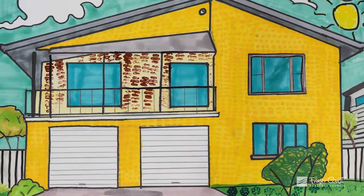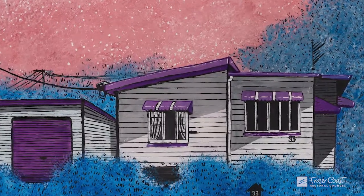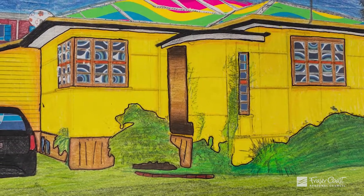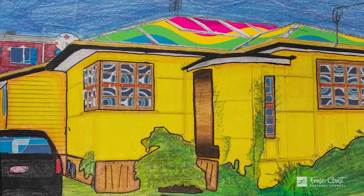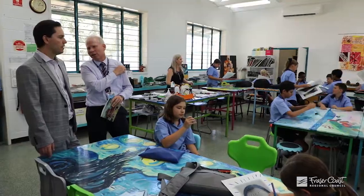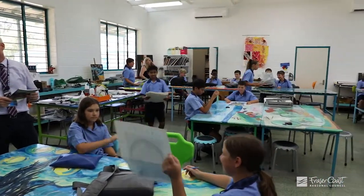Students from different schools have gone out across Hervey Bay and looked at the different structures, the different houses, and really shown some amazing insights into our architecture. We've got five different high schools with a range of art students that have contributed to this book, and it's a very special thing for a student to see their work in a book that's now available to people. We're very excited to be working with the different schools for this important heritage project.